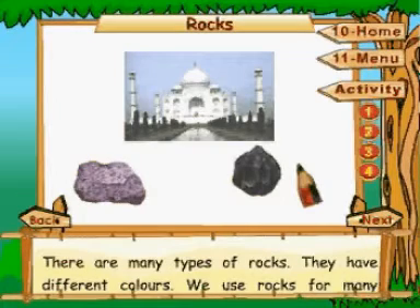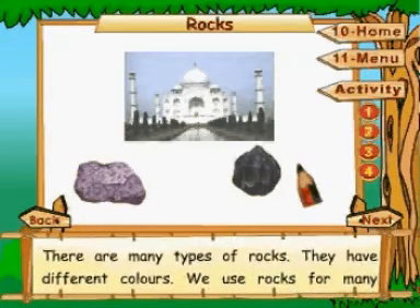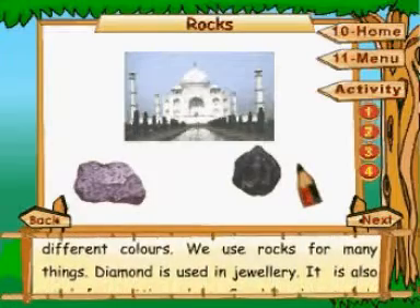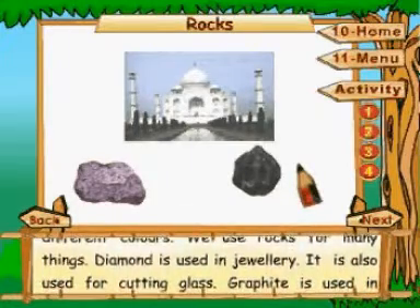There are many types of rocks. They have different colors. We use rocks for many things. Diamond is used in jewelry. It is also used for cutting glass.